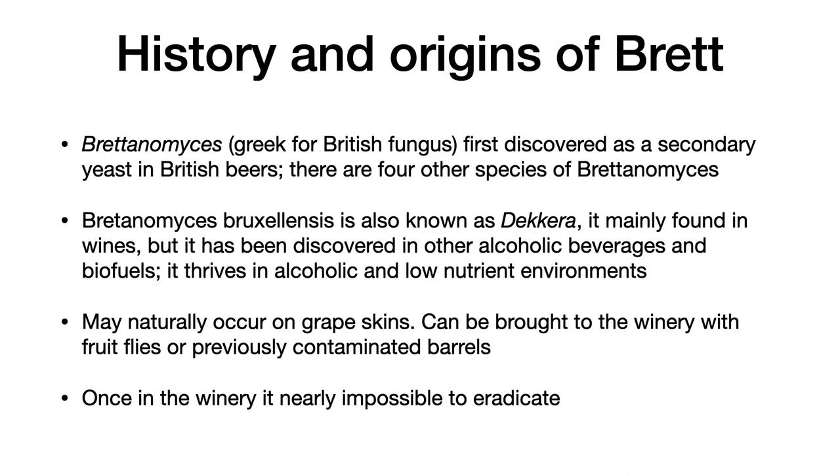Brettanomyces bruxellensis, also known as Dekkera, is mainly found in wines, but has been discovered in other alcoholic beverages and biofuels. It thrives in alcoholic and low-nutrient environments. Brettanomyces may naturally occur on grape skins, but it can also be brought into the winery with fruit flies or with previously contaminated barrels. Once in the winery, brett is almost impossible to eradicate, so prevention is absolutely essential.